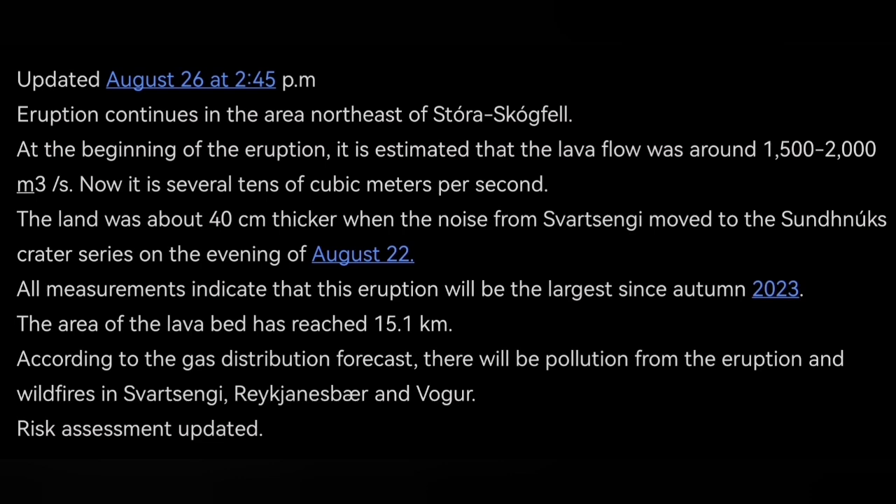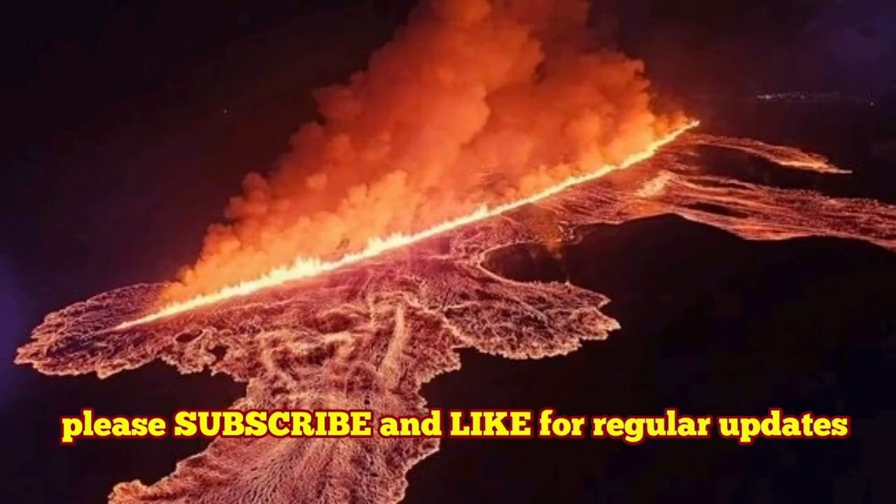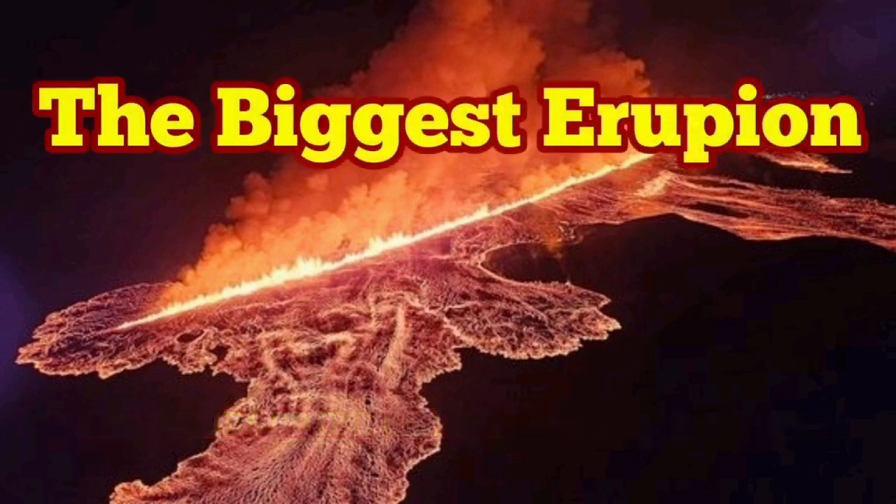The risk assessment is a legal document that makes you aware of the risks associated with it. What we have seen so far was the biggest eruption. I am really happy that the observations and videos we have made are accurate and in line with what the Icelandic Meteorological Office has announced. My predictions were correct.